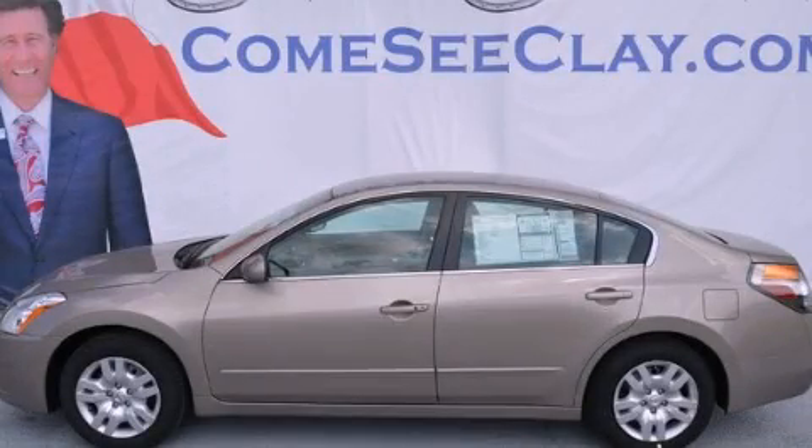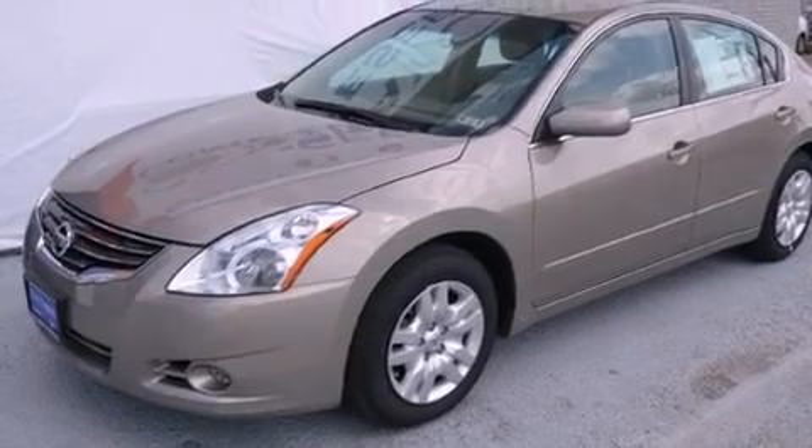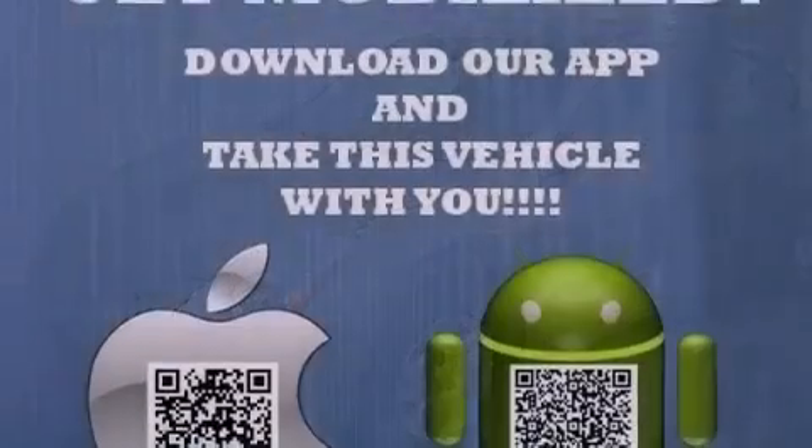This is a brand new 2012 Nissan Altima. It features a 2.5-liter four-cylinder engine and an automatic transmission.